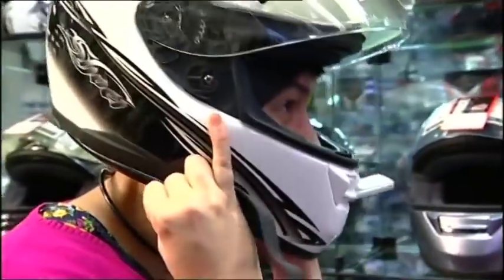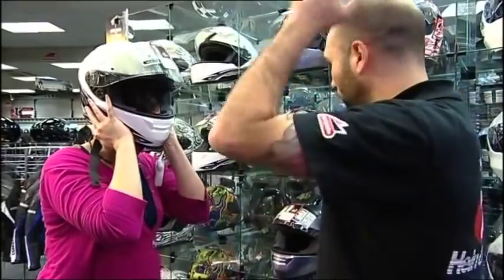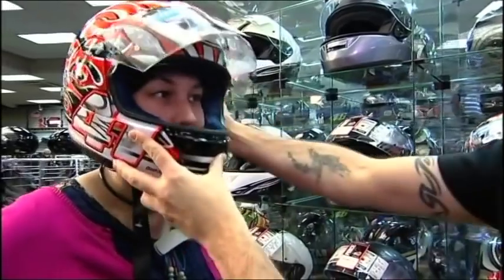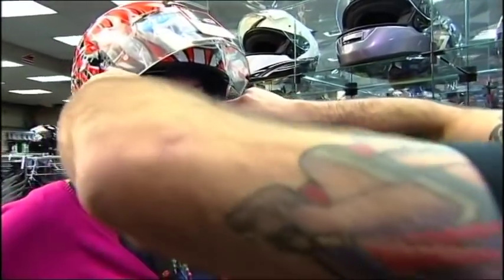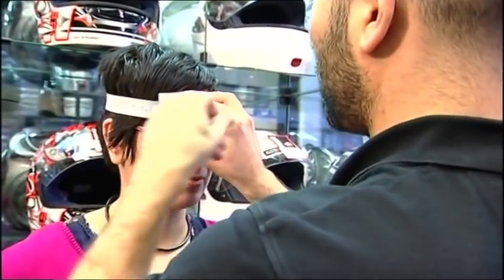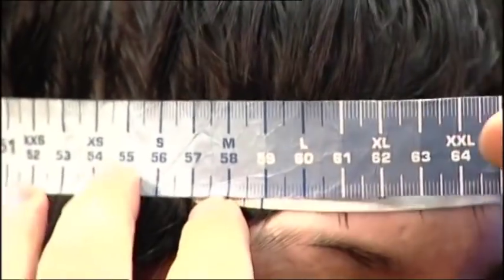None of this is of much value unless your helmet fits. Ensuring that your helmet fits you correctly is the single most important aspect when choosing a new motorcycle helmet. The first thing we look into is the fit of the helmet, so we take a measurement from the front of the head all the way around back to the front. We generally work in centimetres and that will give us a guideline size.